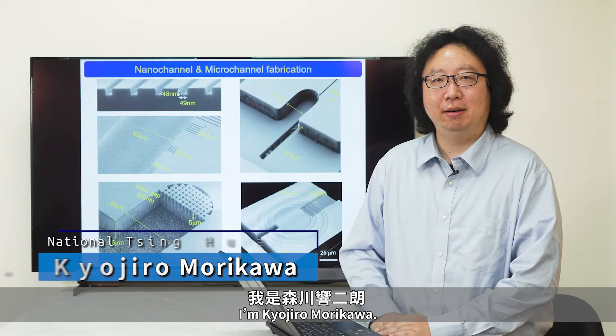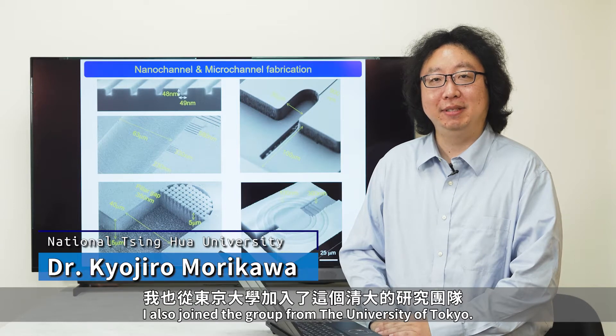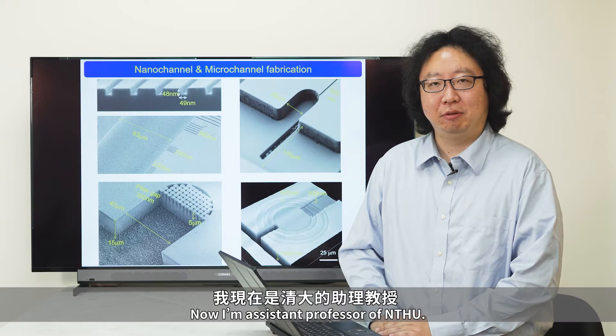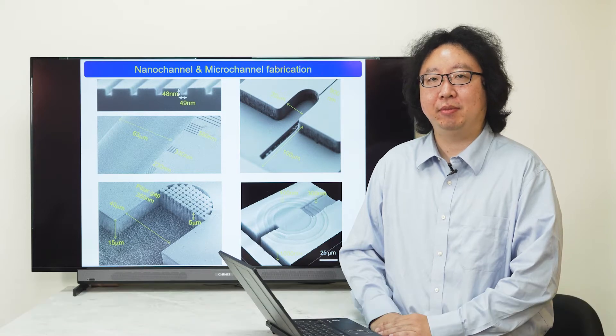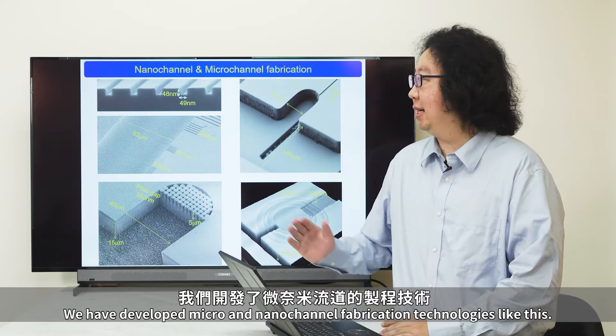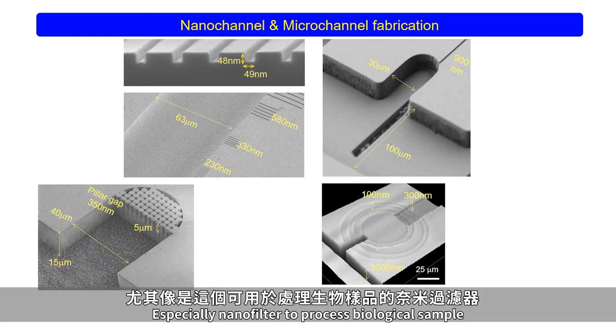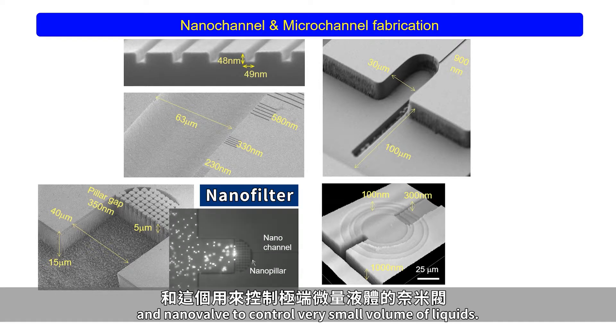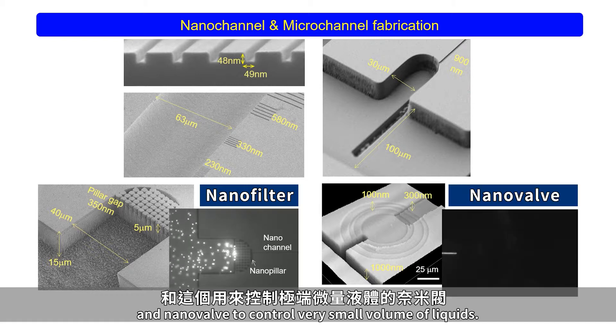I'm Kyojuro Morikawa. I also joined the group from the University of Tokyo, and I'm now assistant professor at NTHU. We have developed micro and nano-channel fabrication technologies, especially nanofilters to process biological samples and nanovalves to control very small volumes of liquid.